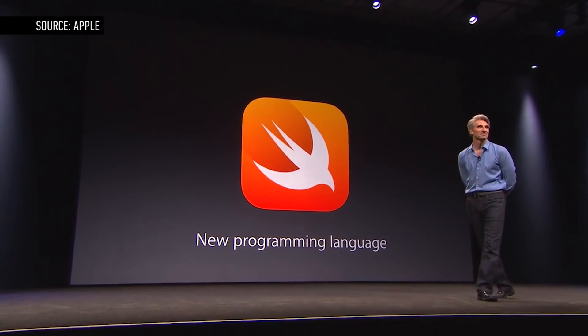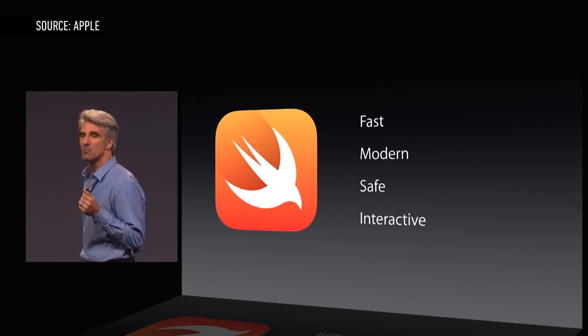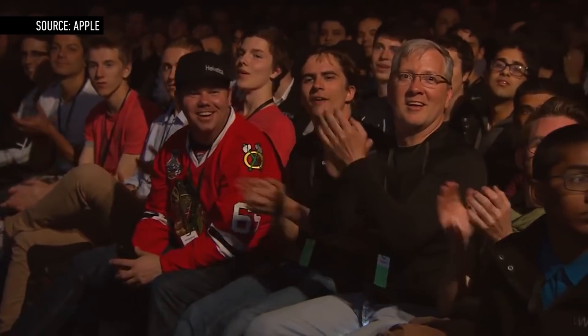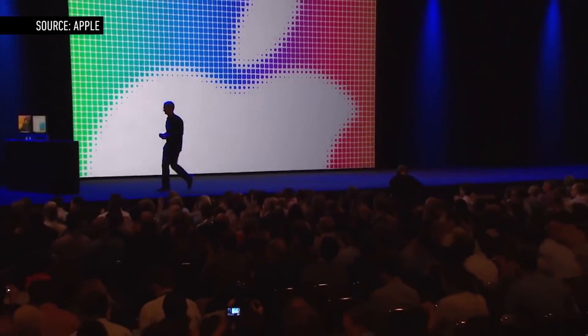On top of all that, Apple has also introduced a brand new programming language called Swift. This new Apple is definitely catering to developers in a way it never has before, and in a very real way, they'll get to decide how the next version of iOS will work. And if the rumors of a bigger iPhone pan out, those developers will have a much bigger canvas to work with.